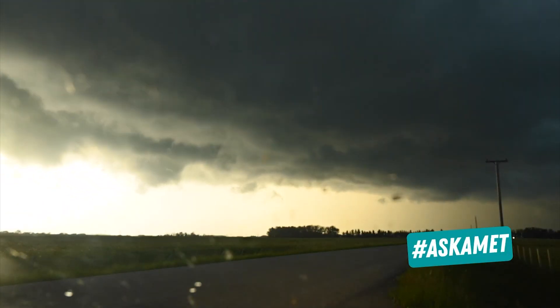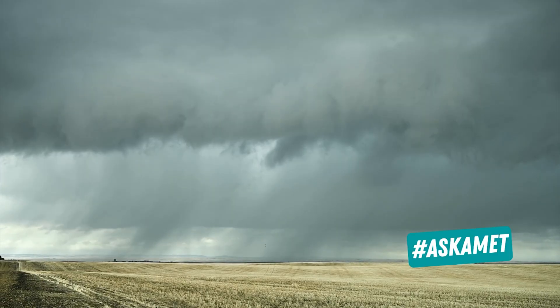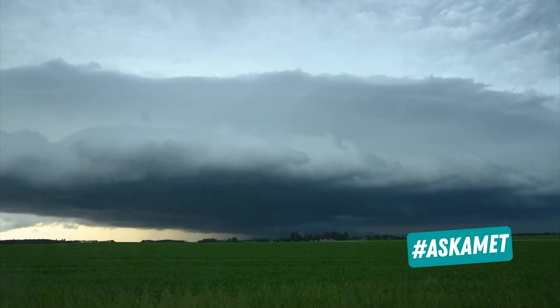If you're in the path of these retrograding storms, that could mean a prolonged period of rain until the atmospheric traffic jam clears up.